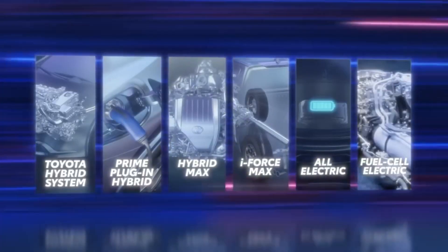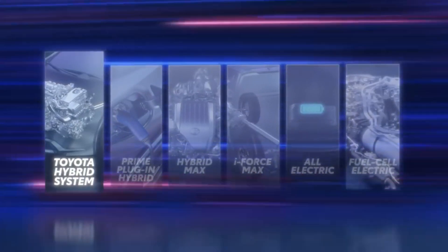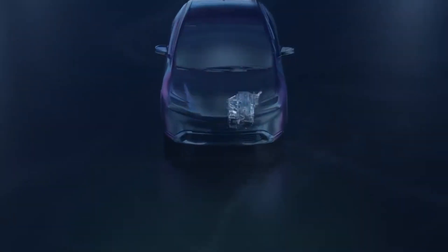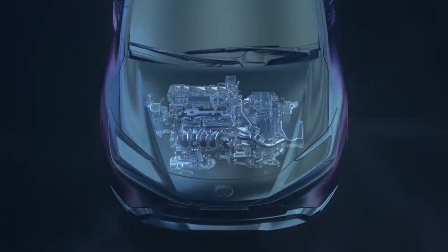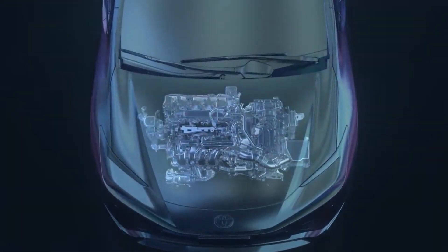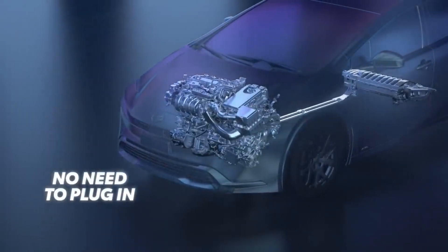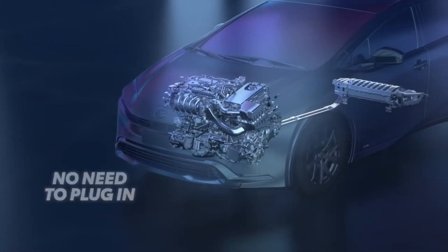Today, the Toyota Hybrid System, or THS, is an evolution of that original series parallel hybrid design, where the wheels can be driven by the gas engine, the electric motor, or both, and it's been further refined to provide better performance and efficiency. Above all, THS never needs to be plugged in since it completely charges the hybrid battery via engine power or regenerative braking.